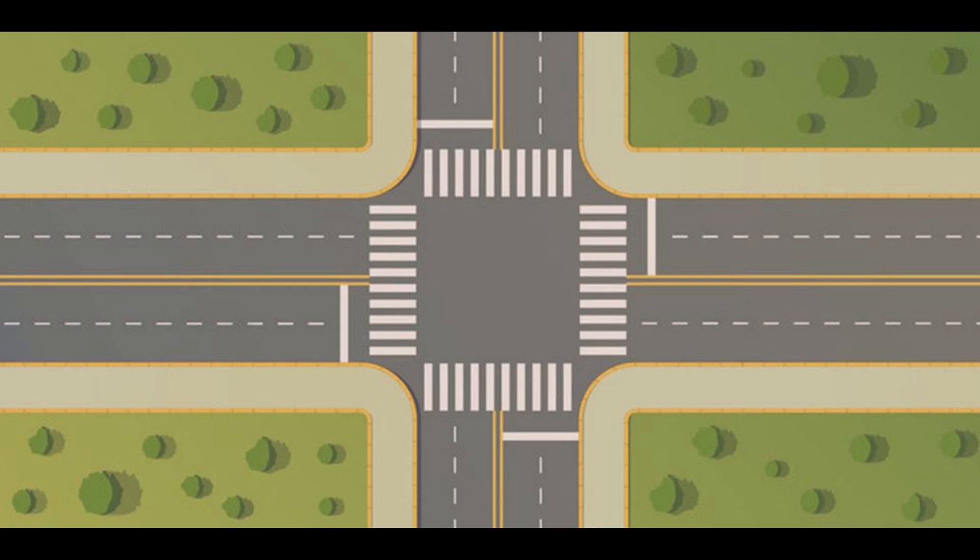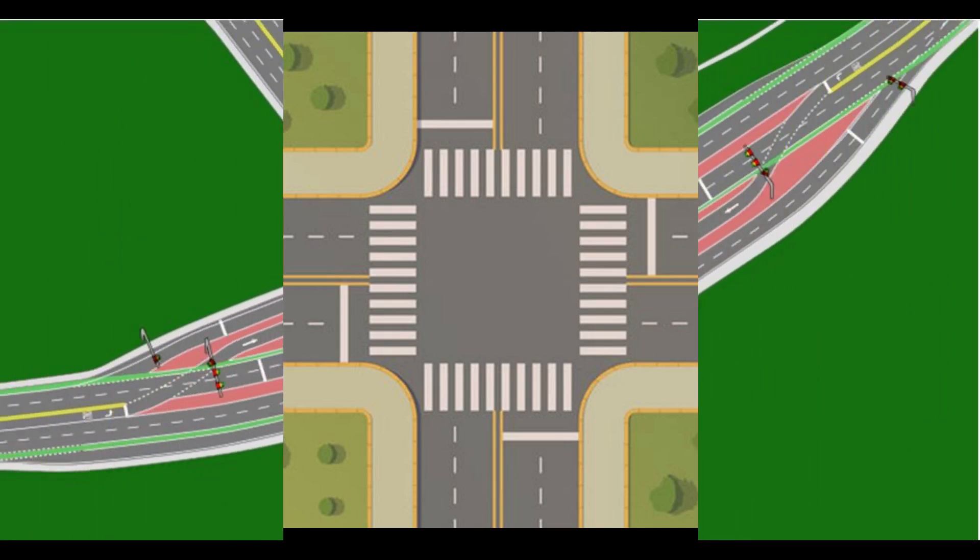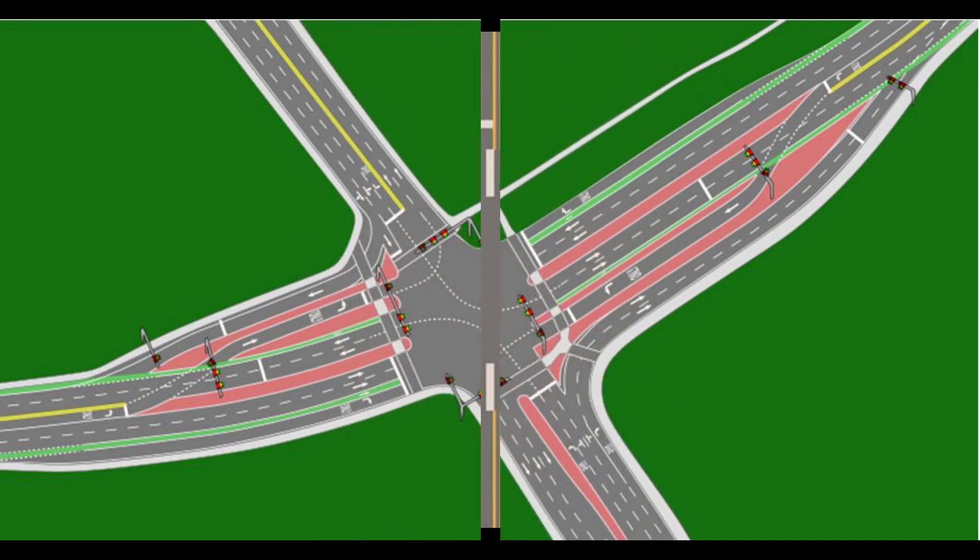Other designs include advanced stop lines, parallel flow and continuous flow intersections, hook turns, quadrants, seagull intersections, slip lanes, stagger junctions, junctions consisting of two opposing T-junctions where one road intersects two side roads located diagonally opposite each other — in American English referred to as dog-legs — super streets, Texas T-intersections, Texas U-turns, and turnarounds.